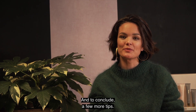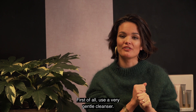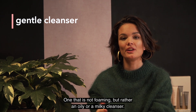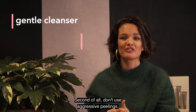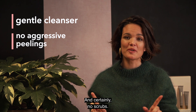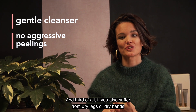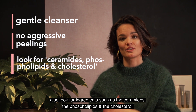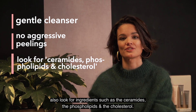And to conclude, a few more tips. First of all, use a very gentle cleanser — one that is not foaming, but rather an oily or milky cleanser. Second of all, don't use aggressive peelings, and certainly no scrubs. And third of all, if you also suffer from dry legs or dry hands, also look for ingredients such as ceramides, phospholipids, and cholesterol.